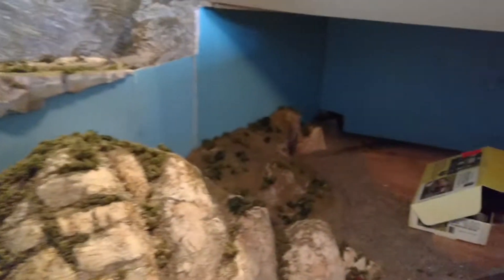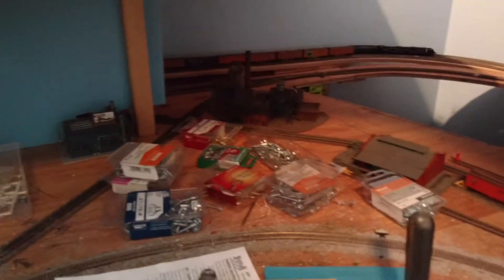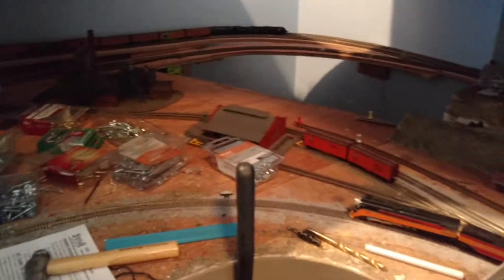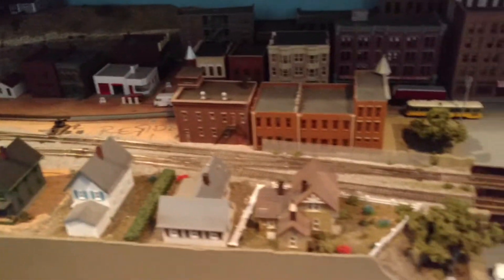Here's how this is coming out down below. You can see it's still open in the back, but I'm working on it. And this is all the city here, coming into the city.